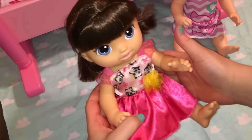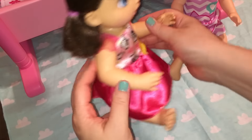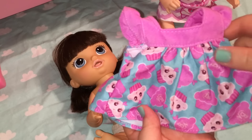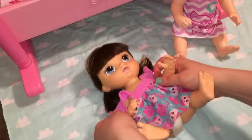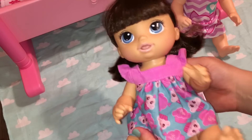She looks really pretty in this. What do you guys think? It fits a little loose but I think it still looks cute. This little cupcake dress is one of my favorites of all. I love it. I think we have two of these dresses so maybe sometime I can dress them the same — that would be kind of cute. Which of these is your favorite so far?